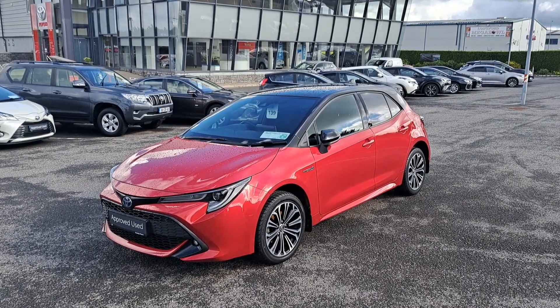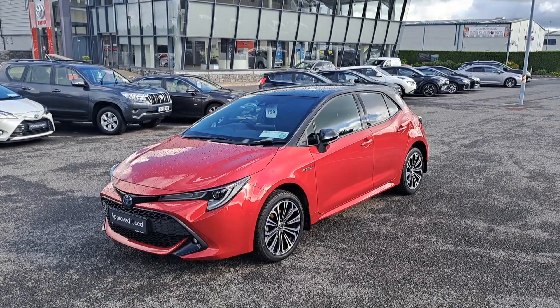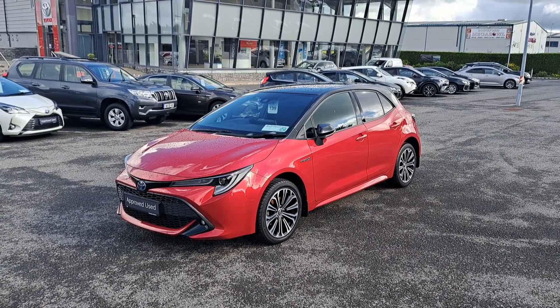It's got a low annual road tax of 180 euro, it's got a full service history, and the car comes with 12 months warranty. Now we'll take a look at some of the features this car has to offer.